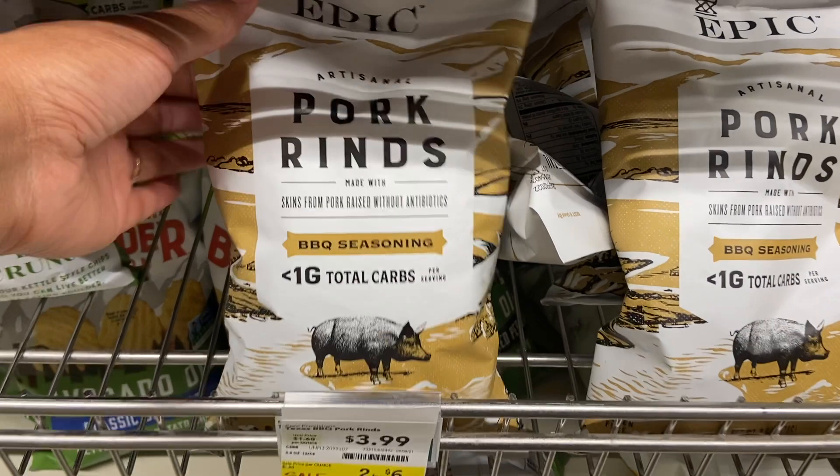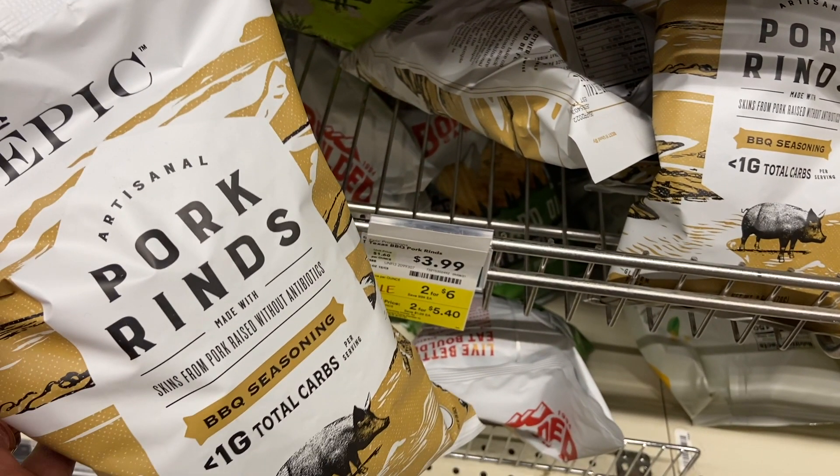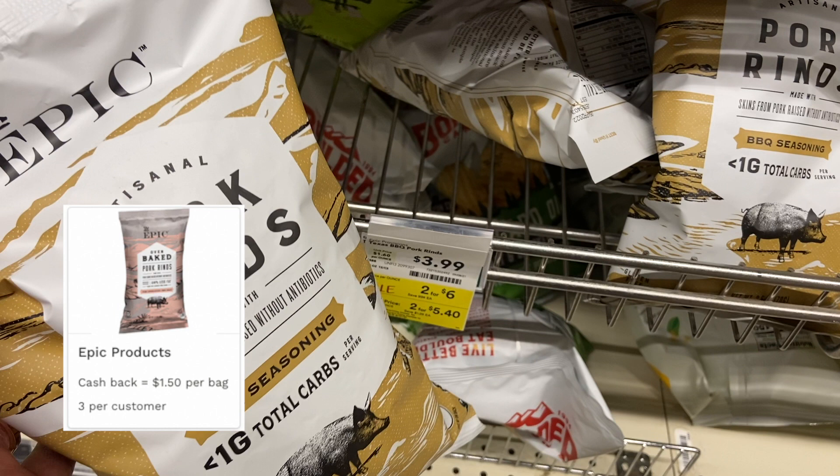I also grabbed one bag of pork rinds priced at $2.70, and on Aisle they're going to give you $1.50 back, bringing the final cost down to $1.20.